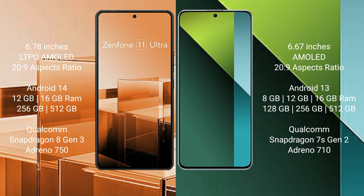The Redmi Note 13 Pro comes with 8GB, 12GB, and 16GB RAM options, with 128GB, 256GB, and 512GB internal storage. It is powered by the Qualcomm Snapdragon 7s Gen 2 processor with an Adreno 710 GPU.